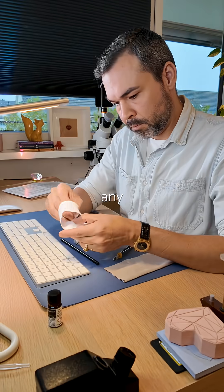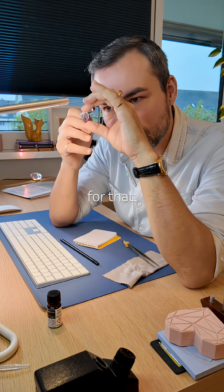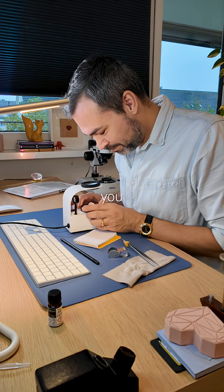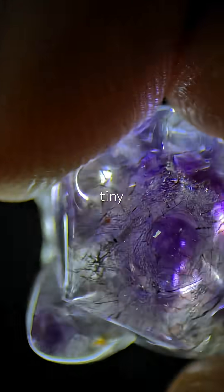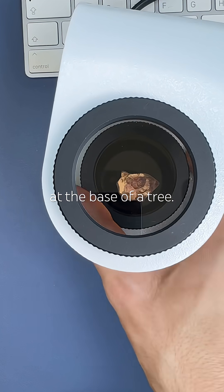I'd take this over diamonds any day, and it's just lepidolite quartz. There are two reasons for that. First, I love it under the polariscope. Because it's rough, you can actually see its hexagonal crystal shape, and even these tiny branches shooting from the sides like little offshoots at the base of a tree.